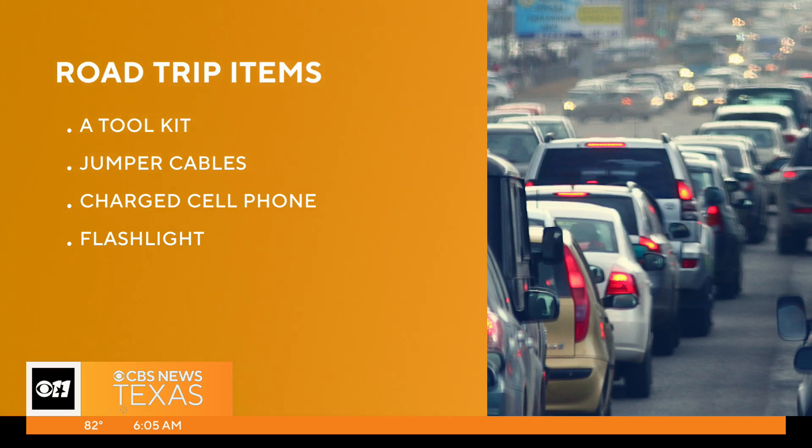Here are some good items to keep with you when you are traveling around, or if you're taking a long road trip this summer: a tool kit, jumper cables, a charged cell phone, a flashlight, and of course, bottled water for you and all of your passengers.